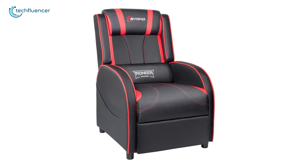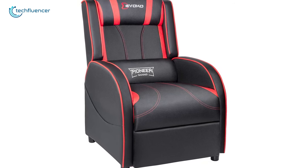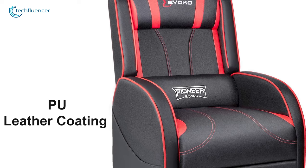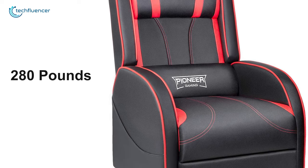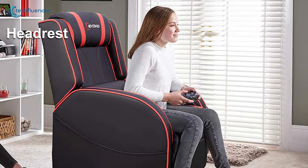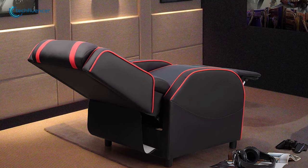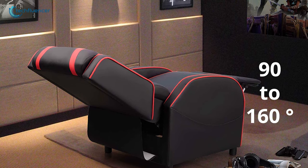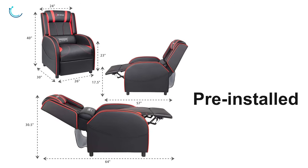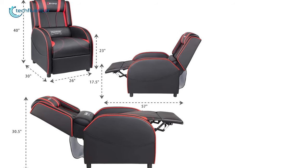At number 3, we have the Devoco Gaming Recliner. Designed for maximum adjustability, this recliner can make your long gaming sessions more cheerful. Featuring a high-strength steel frame with PU leather coating on top, this recliner is quite durable and can hold up to 280 pounds of weight hassle-free. Its soft lumbar support and headrest provide surprising comfort, making it ideal for console gaming sessions. The back can be adjusted from 90 to 160 degrees to help you find the most comfortable sitting angle. The recliner comes pre-installed for the most part, requiring only about 3 minutes to complete the setup.